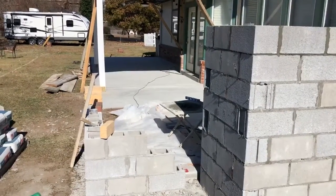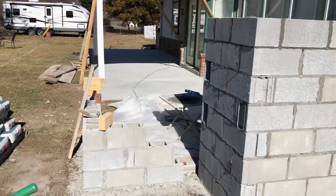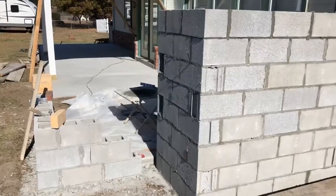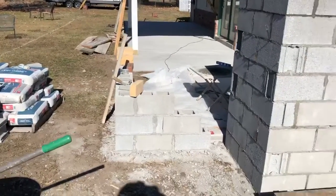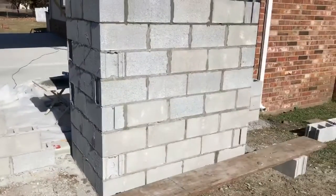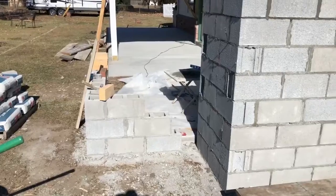Turned out really pretty. Working on the drainage, the flow of the water away from the new patio, and how these walls are going to work around this fireplace. It's gonna look beautiful. Stay tuned for more.